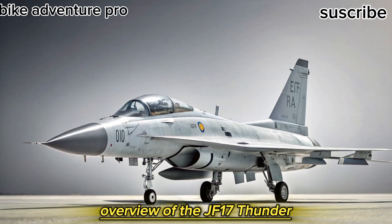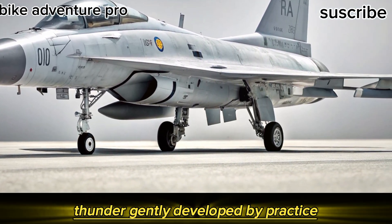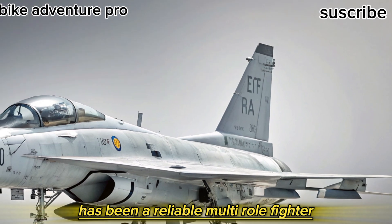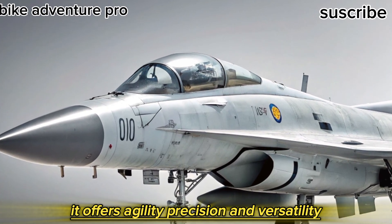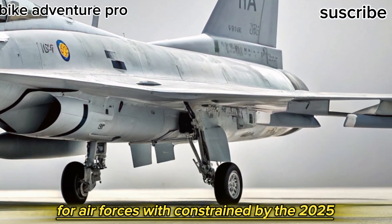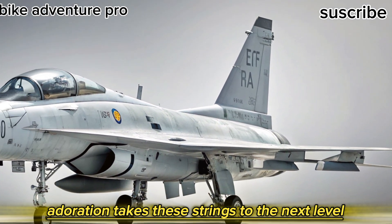The JF-17 Thunder, jointly developed by Pakistan and China, has been a reliable multi-role fighter since its induction. Designed as a cost-effective alternative to more expensive Western jets, it offers agility, precision, and versatility for air forces with constrained budgets. The 2025 iteration takes these strengths to the next level.